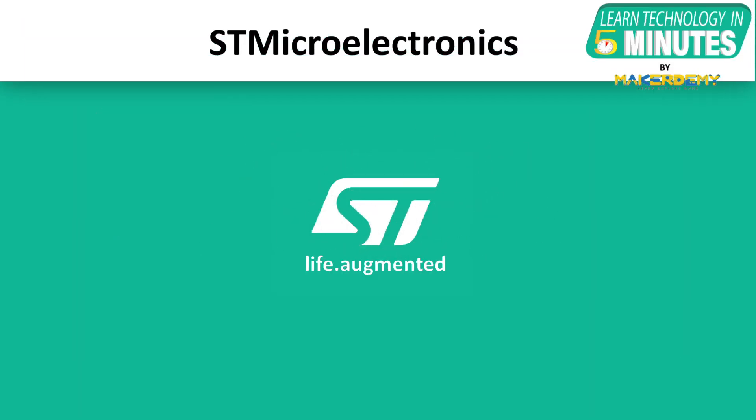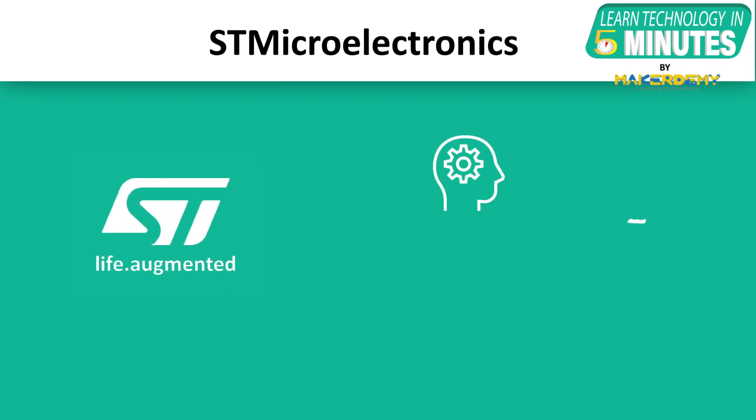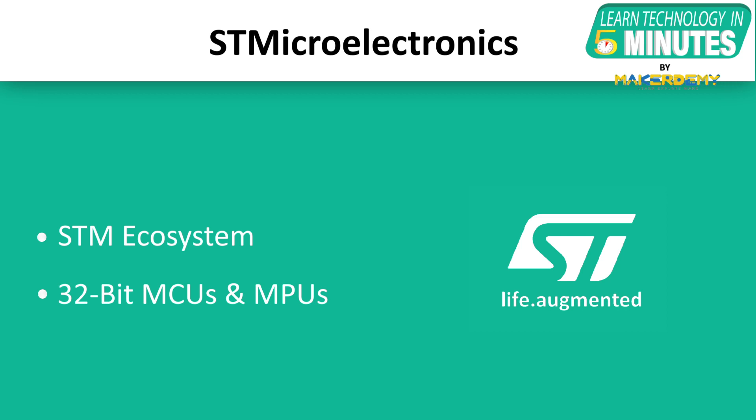ST Microelectronics, also known as STM, is a very popular electronics and semiconductor manufacturer. Microcontrollers from ST Microelectronics are known for making any device more intelligent, more energy efficient, more connected, safer and more secure. In this video, we will be learning about the ecosystem offered by STM and about the 32-bit microcontroller units and microprocessing units offered by them.